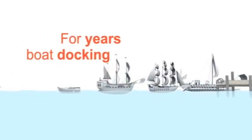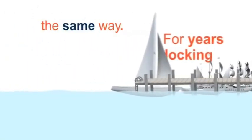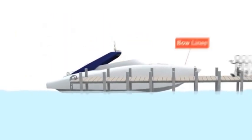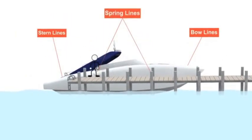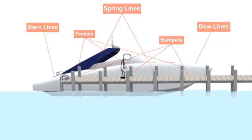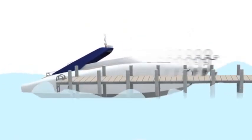For years, boat docking has been approached the same way, consistently yielding the same problems. Traditional methods using bow lines, stern lines, spring lines, bumpers and fenders are all hassles in tying up your boat and cause bumping, banging and other damaging movement.